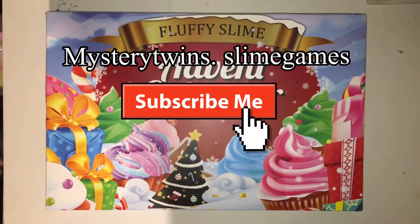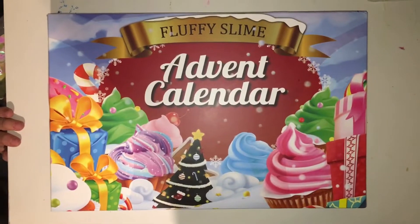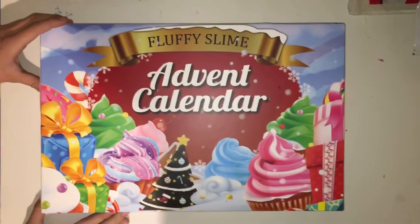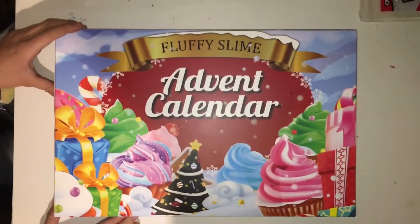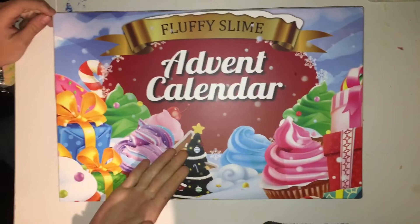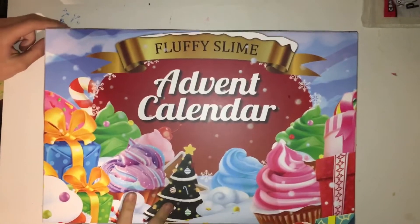Hey guys, welcome to Mystery Twins and today we are going to be doing day one of the Fluffy Slime Advent Calendar. We've seen other Advent Calendars before but when we saw this one we knew we had to get it so we could show you guys what's inside. Basically, every day we're going to be posting a video of us opening each slot.